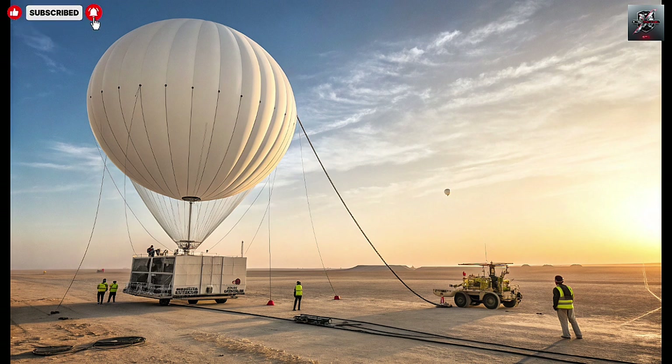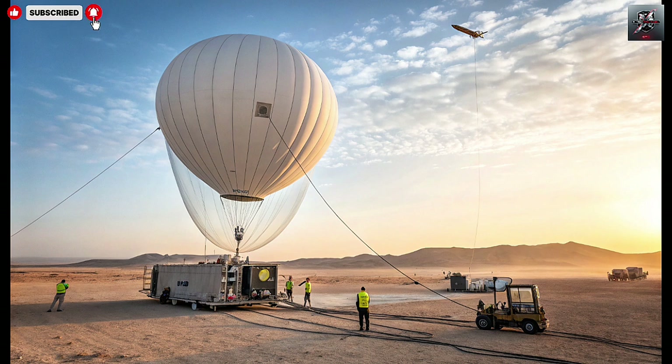Now let's discuss how this fits into the broader defense architecture and why it's relevant beyond just Israel. The concept of using aerostats with radar payloads for persistent aerial surveillance is not brand new — comparable systems exist or have been proposed elsewhere, for example the U.S. JLENS program. But what SkyDU demonstrates is a modern take, combining a large aerial sensor platform, advanced radar and communications, and integration into a layered defense regime.